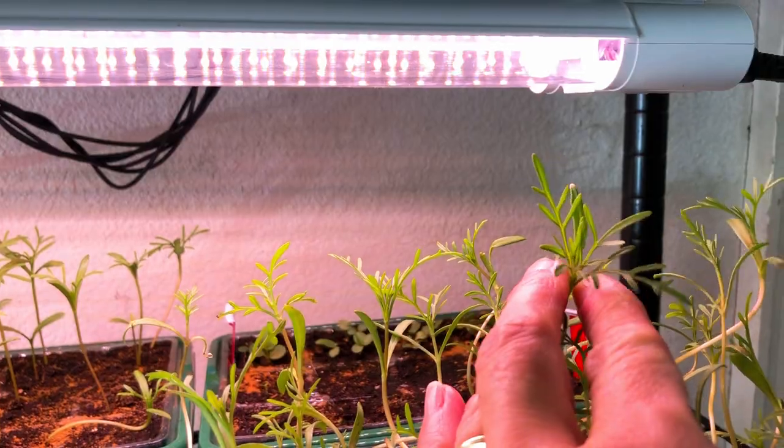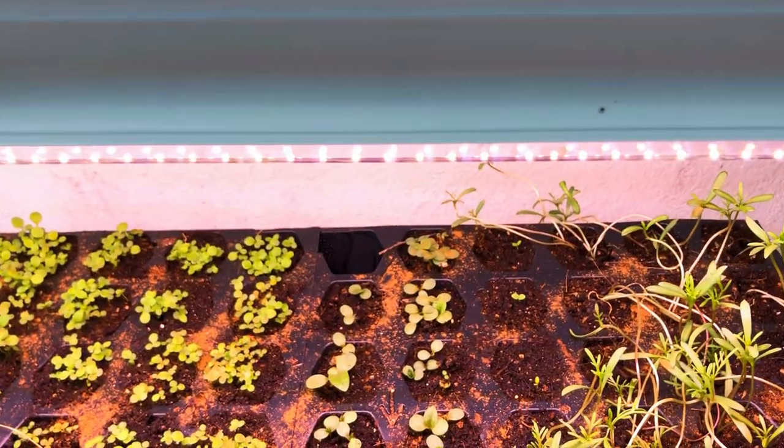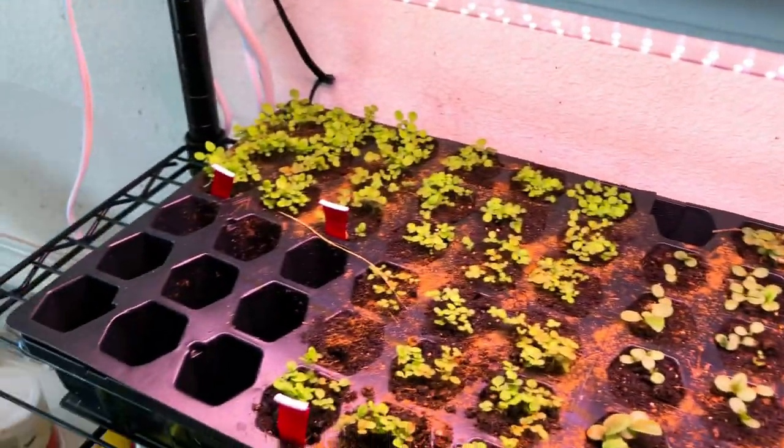So exciting! Oh my gosh, look at those beauties — all of them. And my columbines are starting to come up, so that's those there. Oh, it's so exciting!